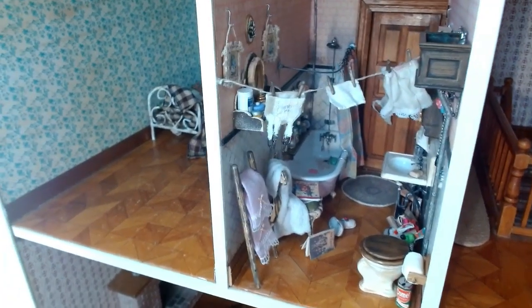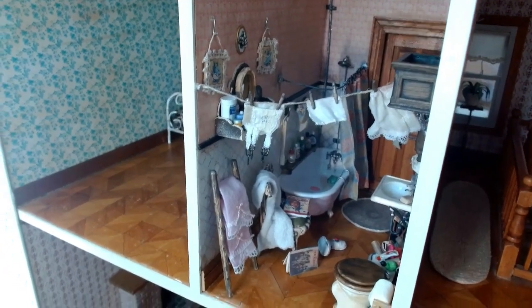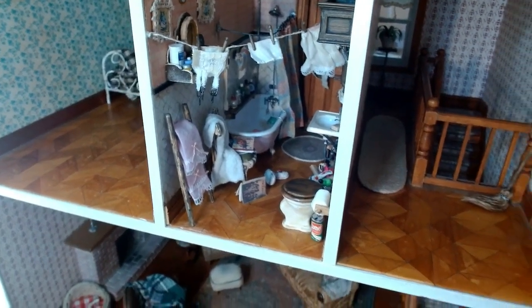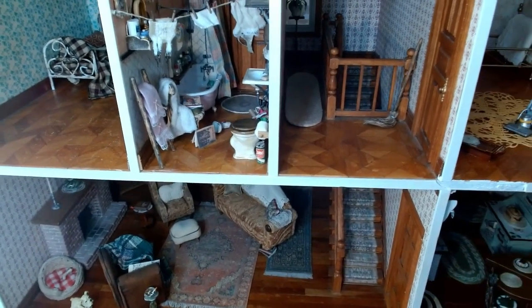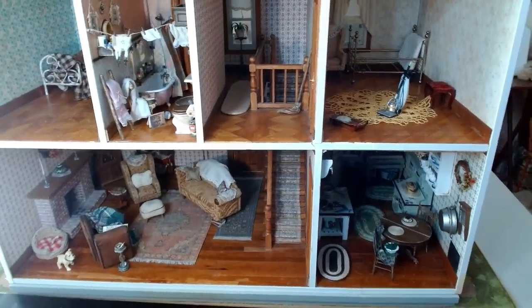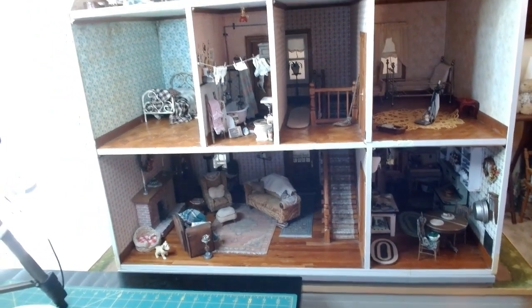I also created another little decor piece with air dry clay, and I'll be creating faux electrical outlets and push-button light switches to place all around the house. This concludes the tour of the Josephine house — I've shown every room. I really hope you enjoyed this video; if so, please give it a thumbs up. Let me know in the comments what you liked or if you have suggestions. Thank you all for being here — I just hit a hundred subscribers and I'm so grateful.